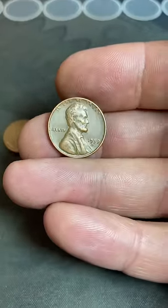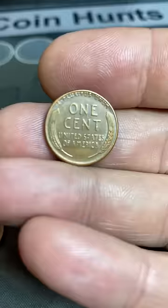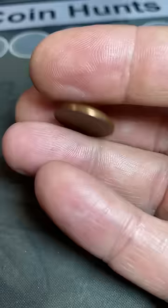Most of us see a penny and don't think much about it. Occasionally, we'll get a penny minted from 1958 and earlier, flip it around, and see that it has a wheat cent reverse. Now, there are a lot of valuable pennies that have the wheat cent reverse, but for today's video, we're going to cover the 1955 Philadelphia wheat cent.